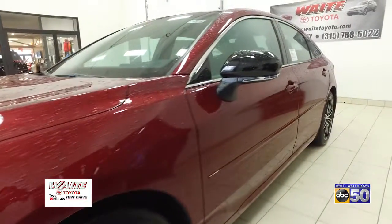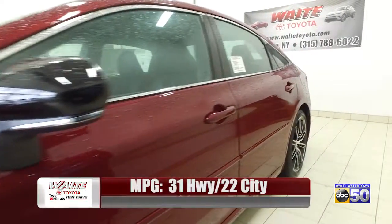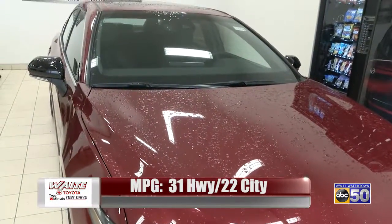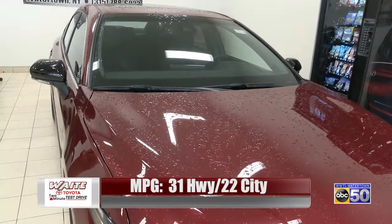One of the nicest features about it, even though it is a larger full-size vehicle, is that the gas mileage is incredible on this car. City is 22, highway 31, for an average mileage of 25 miles per gallon.